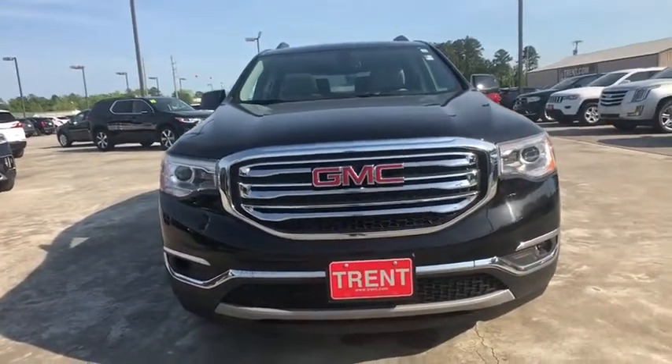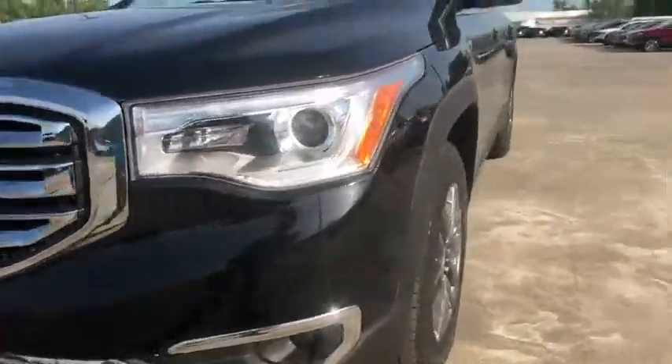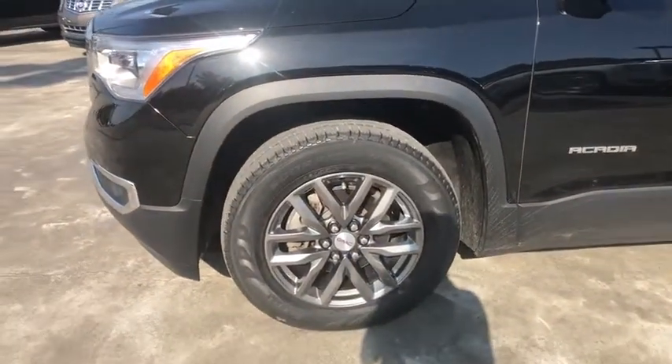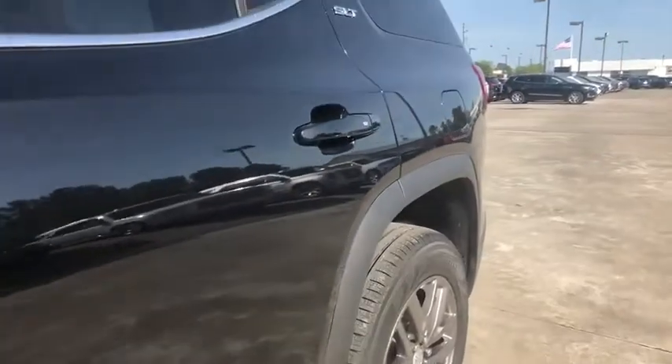Power liftgate, steering wheel audio control, Bluetooth, dual airbags, leather-wrapped steering wheel, adjustable steering wheel, power steering, cruise control, floor mats, four-wheel disc brakes, keyless start, auto-dimming rear-view mirror.